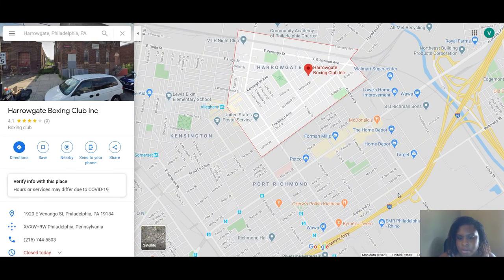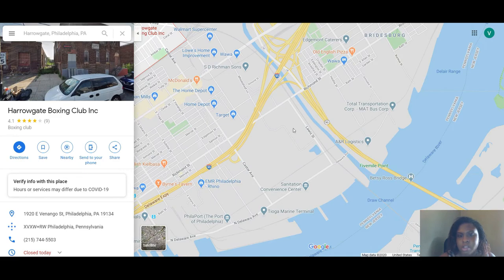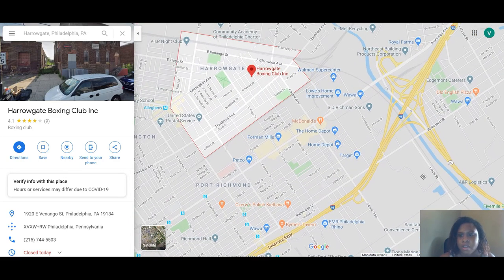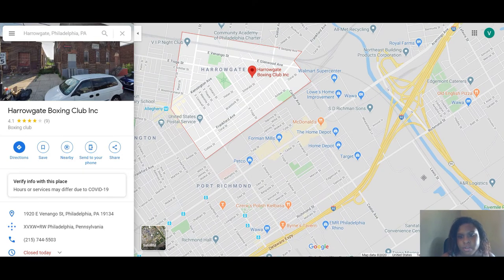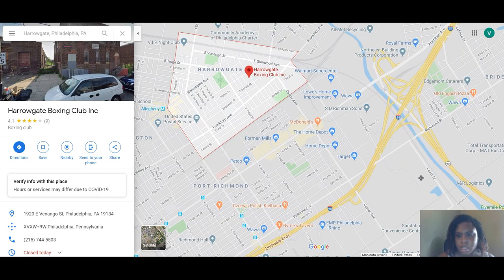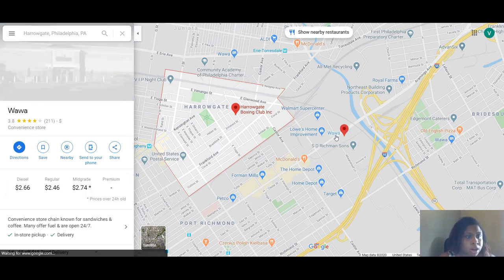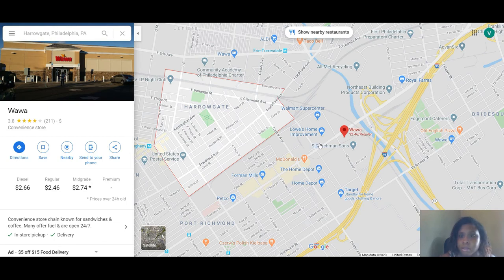You're not too far from I-95, so you can easily hop on and get to Jersey in probably less than 30 minutes depending on traffic. You're right by the Betsy Ross Bridge. You also have Royal Farms, which is a great alternative to Wawa, and this Wawa is likely a super Wawa where you can get gas.